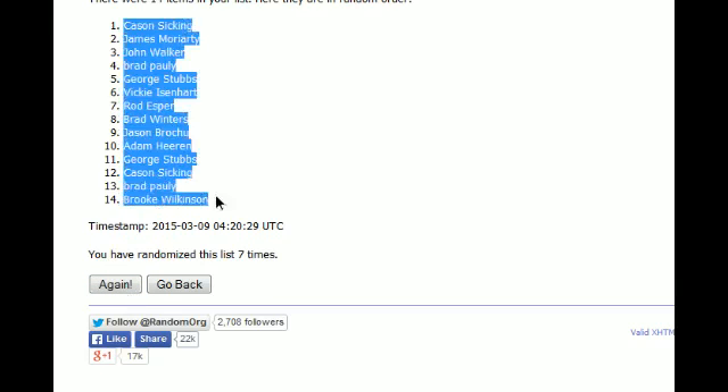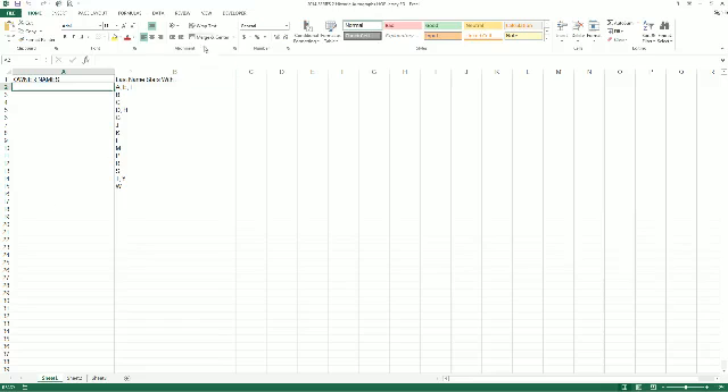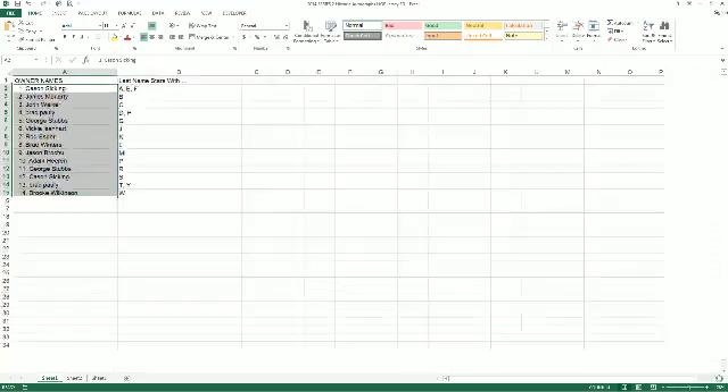We're going to copy and paste this into our Hall of Fame Series 2 Jersey spreadsheet, which is right here. Boom. And let's make this real big.